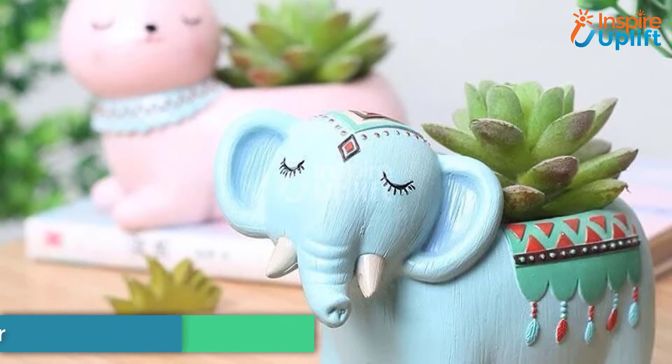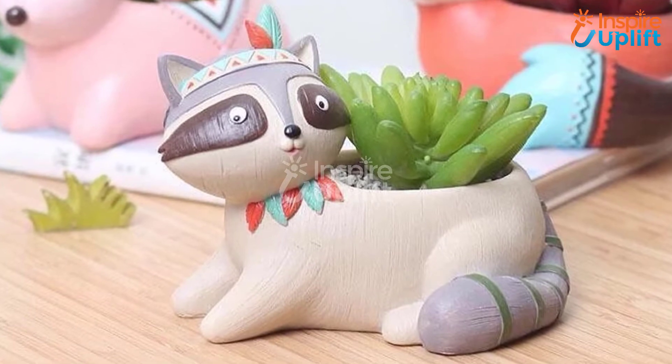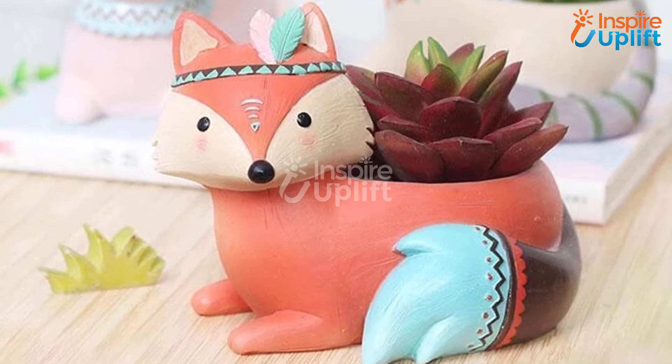At number 10 we have Boho Animals Planter. Give this cute planter to bless their decor aesthetics. It adds color to the overall vibe of the place. Let them plant their favorite small plants in it and feel more refreshing.